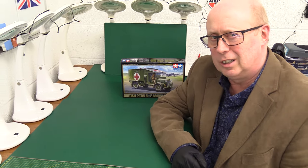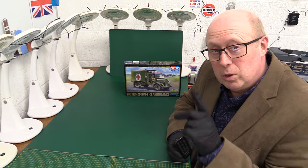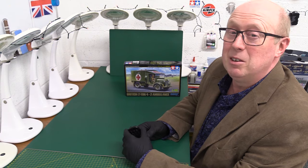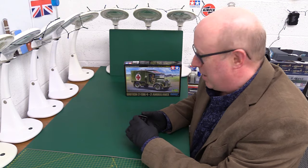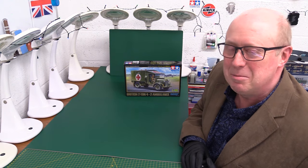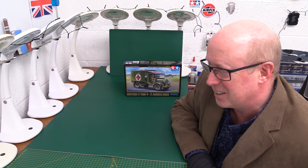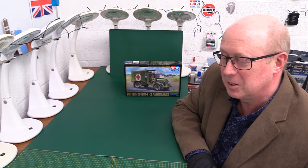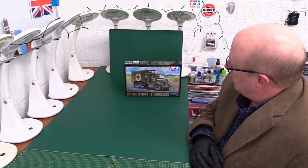Hi folks, welcome back to the channel. Thank you very much for joining me once again. Today we have got something completely new, just been out in the last couple of weeks. It's from our good friends at Tamiya and it is their British 2-ton 4x2 ambulance, also known as the KT ambulance. Yet another one — we seem to have had these coming through thick and fast in the last 18 months. First we had the Gecko one, then the Airfix one, both at 1/35th scale, and now we've got one at 1/48th scale.